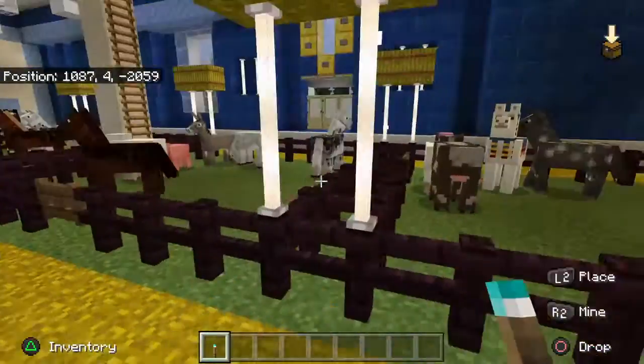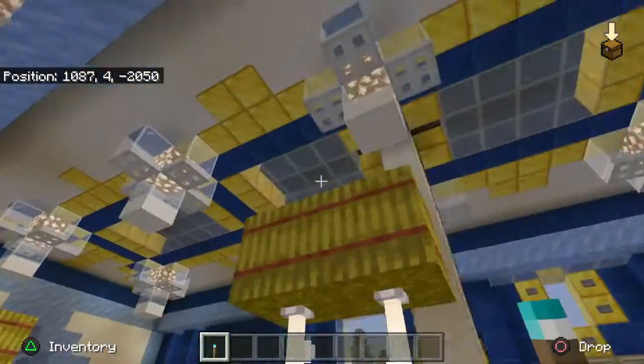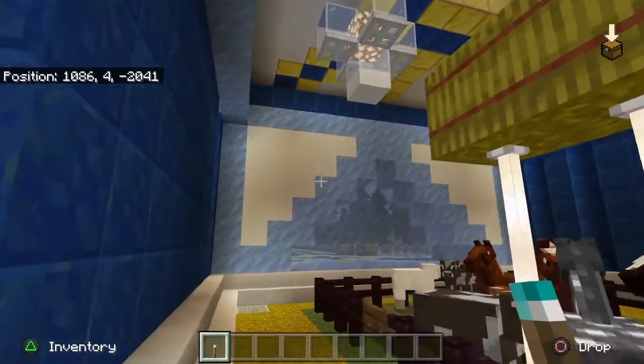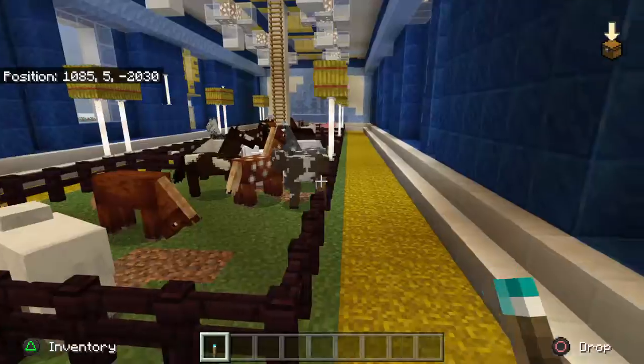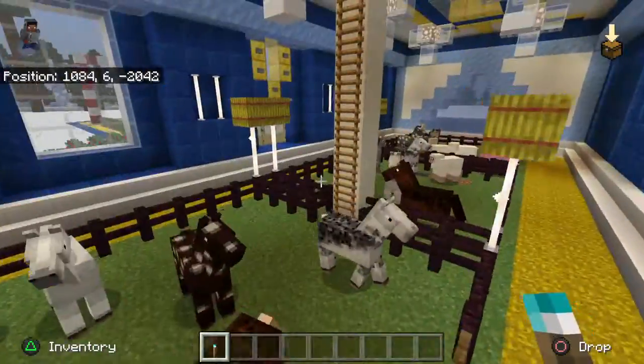I used nether brick just to have some dark contrast with the light, but I may change out the fencing at some point for something else. As you do things, some things stay and then some things you want to change up a little bit — you just feel like you're a better designer, or you have some new materials to use, so then you change it. Let's go look at the upstairs.